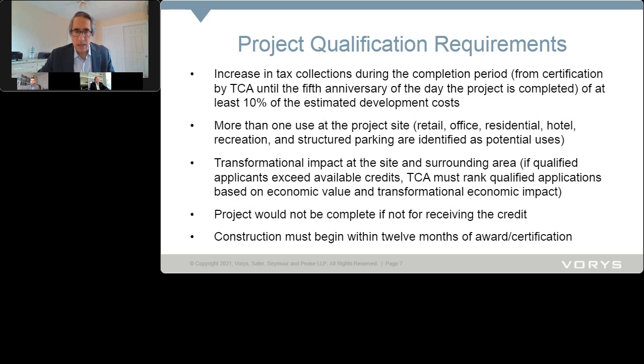The second minimum requirement is that you must have more than one use at the project site. You don't have to have all possible uses — you just need two, like structured parking and office, to meet the minimum. The next item is transformational impact at the site and surrounding area, which is somewhat subjective as described in the statute.